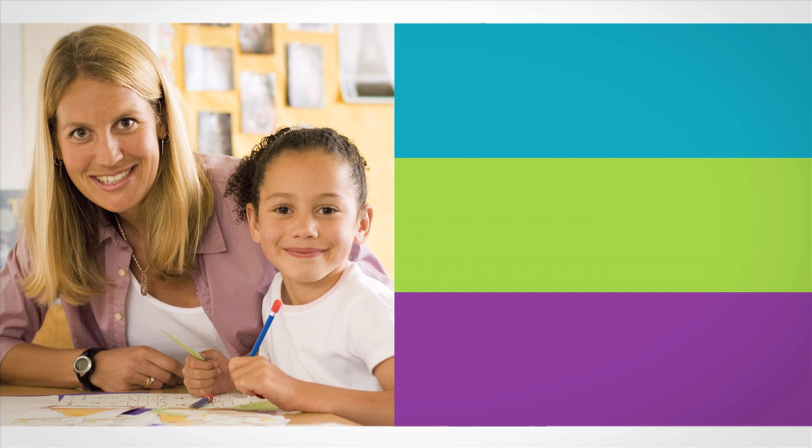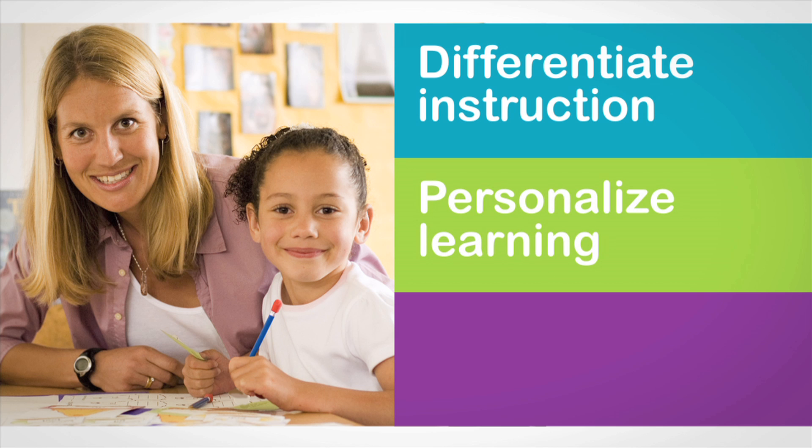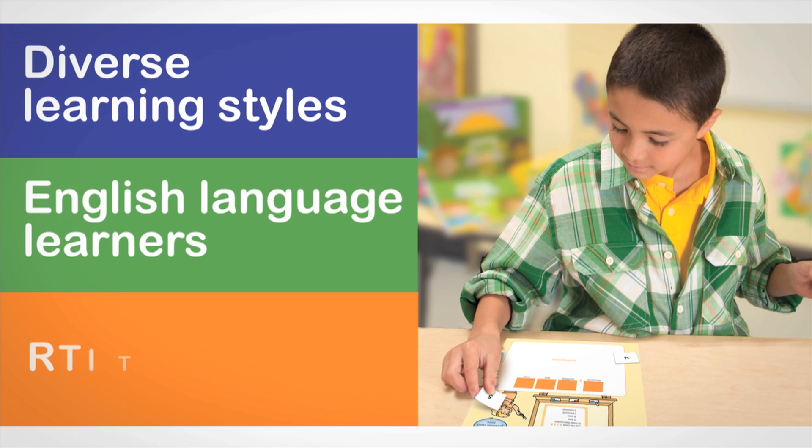Use these engaging centers to differentiate instruction, personalize learning, and assess students' understanding. Common Core Math Centers is ideal for the diverse learning styles in your classroom and to support English language learners and RTI Tier 2.